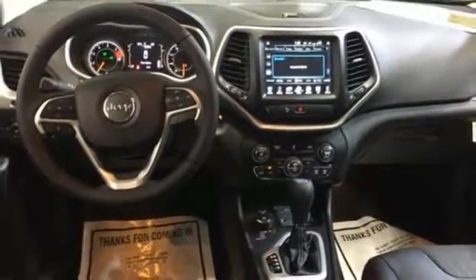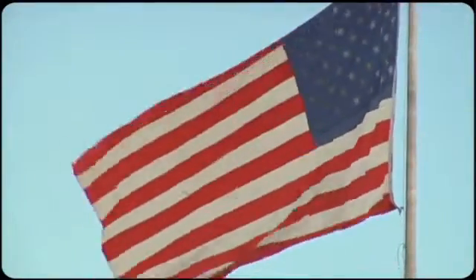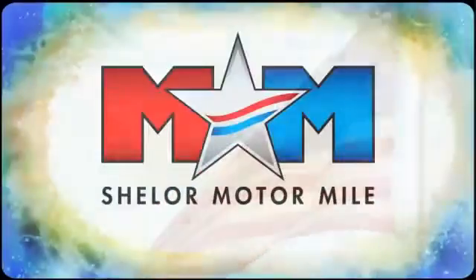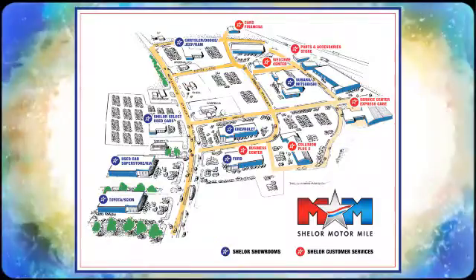Take this Cherokee for a test drive. Come visit us on the Motor Mile where you're always a name and never a number. Call, click or stop in. We're conveniently located at 200 Motor Lane in Christiansburg, Virginia.